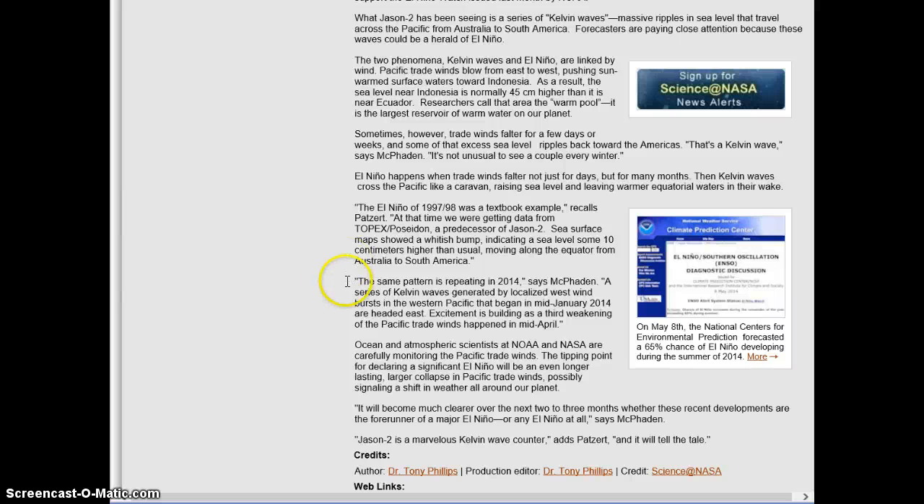It's not unusual to see a couple every winter. The El Niño of 1997-98 was a textbook example. At that time we were getting data from Topex Poseidon, the predecessor of Jason-2. The sea surface map showed a whitish bump indicating the sea level some 10 cm higher than usual, moving along the equator from Australia to South America. The same pattern is repeating this year in 2014. Over the next two to three months it's going to be a little more clear whether these recent developments are the forerunner of a major El Niño or any at all.